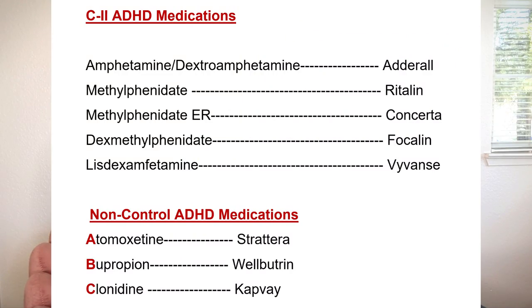Next, let's talk about controlled medications used to treat ADHD. If you don't know about controlled medications and scheduled drugs, watch my separate video on that topic. The common C2 ADHD medications include amphetamine with dextroamphetamine — brand name Adderall. Adderall is available in immediate-release and extended-release formulations; Adderall XR or ER refers to the extended-release form.